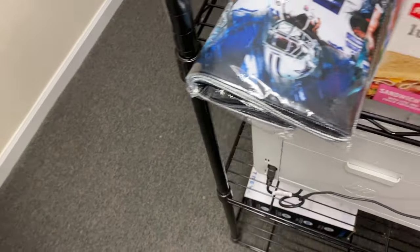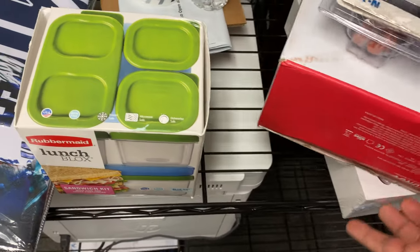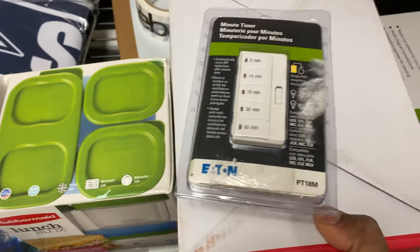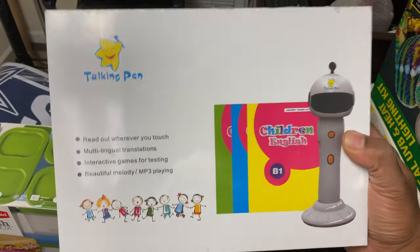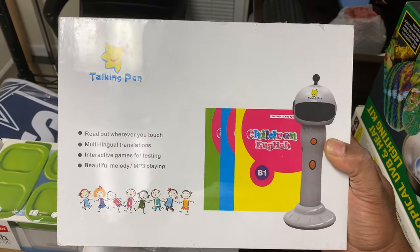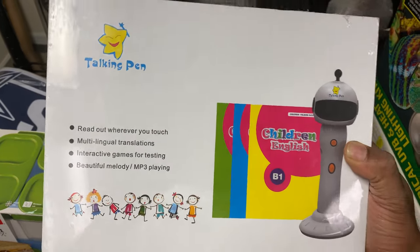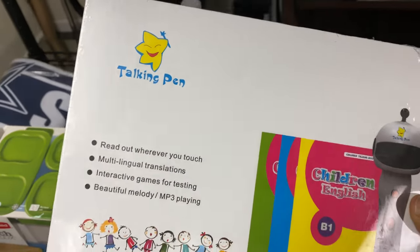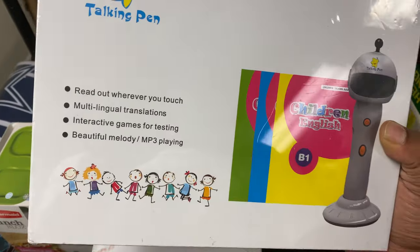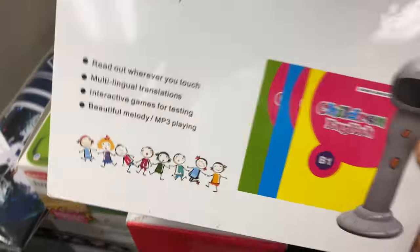The next item is this talking pen. I actually got this from my first bin store trip to Gimme Five down in Dalton, Georgia. I sold this for $43.99 plus shipping, so it was a total of $53.20. I picked this up for $5, so it was a pretty good sale there.